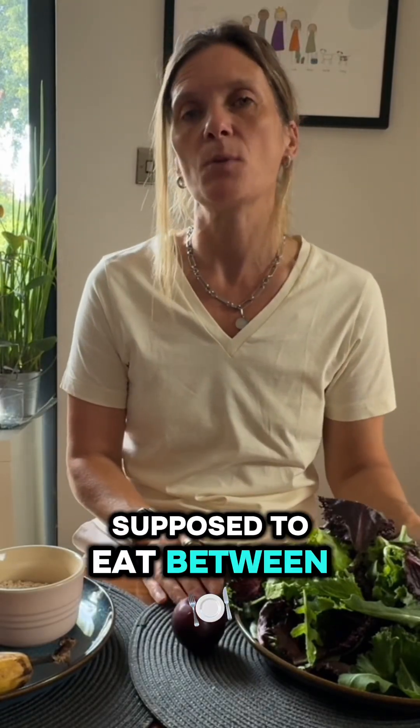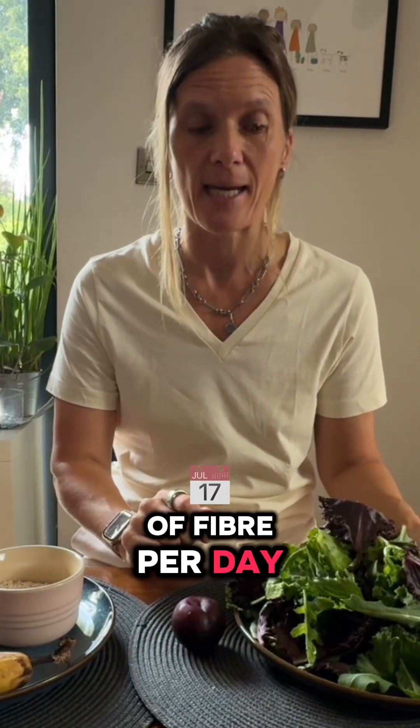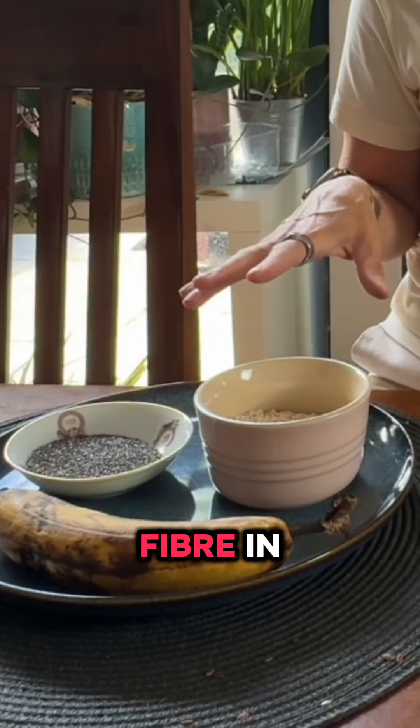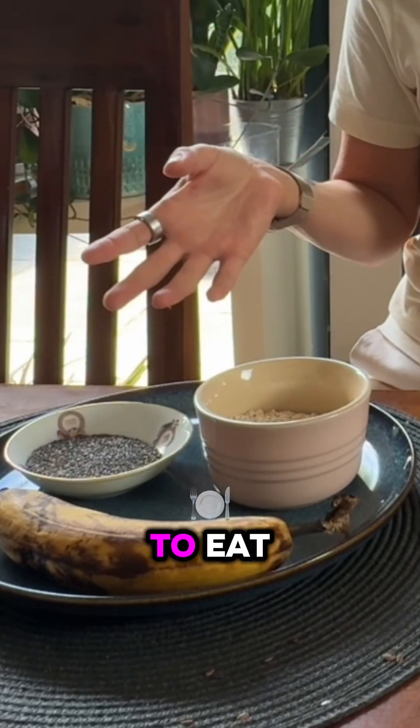The adult person is supposed to eat between 25 to 35 grams of fibre per day, and I'm going to look at which of these foods has the most fibre for the least amount of food that you have to eat.